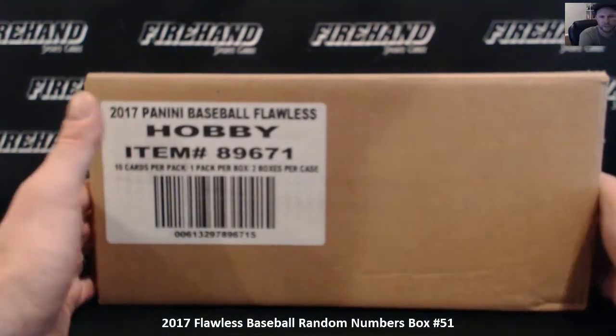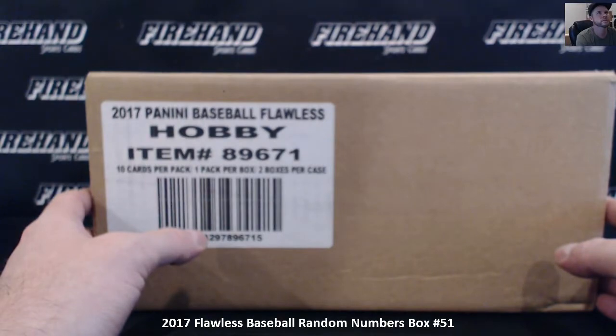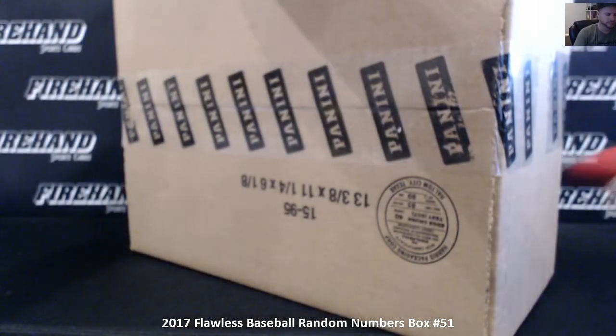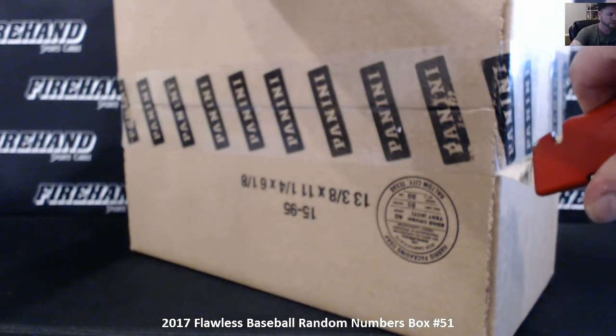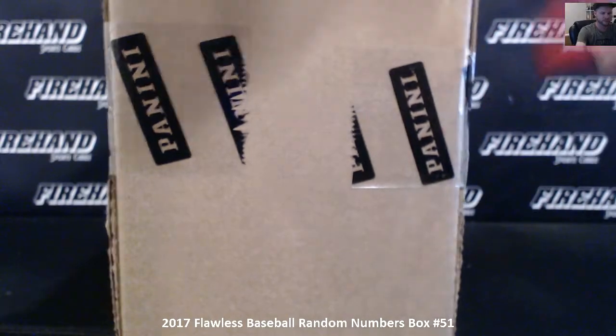Good luck everybody, 2017 Flawless Baseball Random Numbers, number 51. Fresh case. Box 52 is in the store if you want to join based on what you see coming out of 51 here.